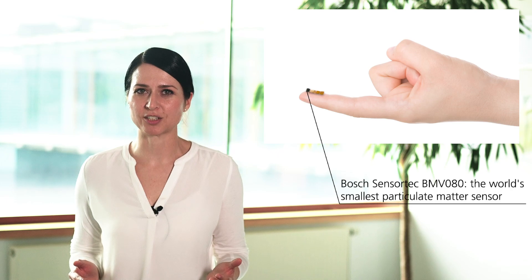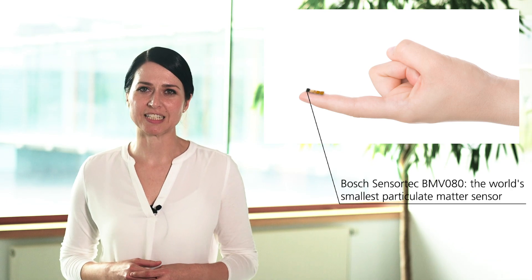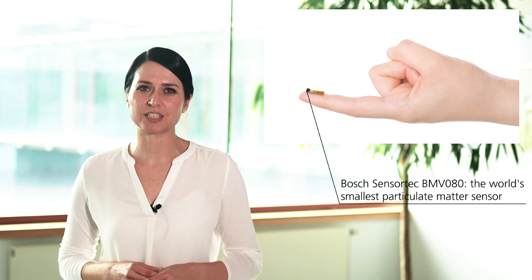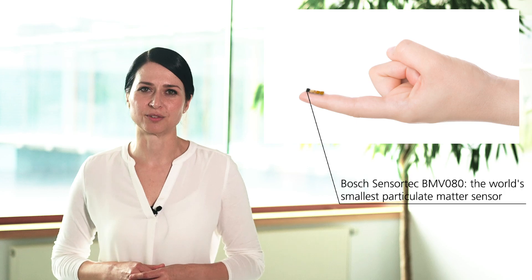What you can see here is the world's smallest PM2.5 particulate matter sensor, the Bosch SensorTec BMV080. With this tiny sensor you can measure air quality in real time, noiseless, fast and highly accurate.